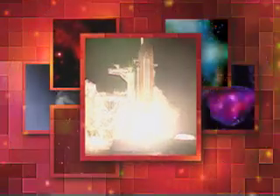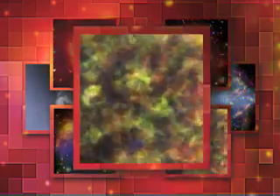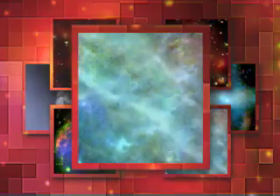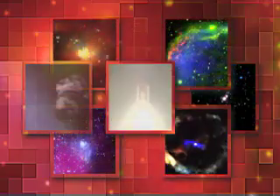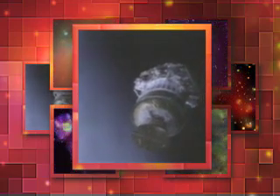We have booster ignition and liftoff of Columbia, reaching new heights for women and X-ray astronomy. The main thing that Chandra does is take these superb, sharp images. Nothing as beautiful as Chandra tailing off on its way to work.